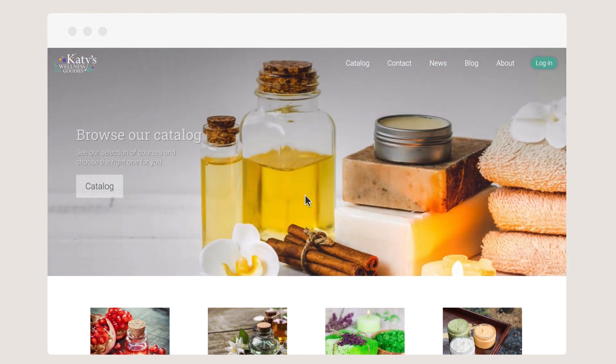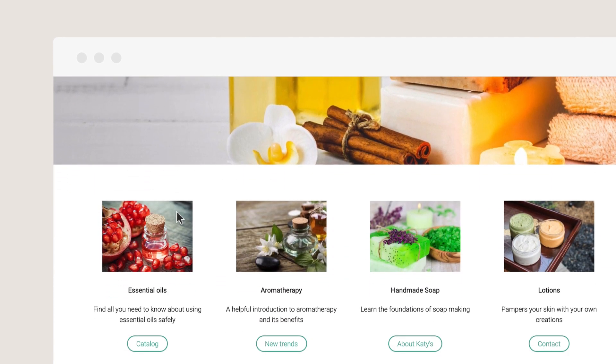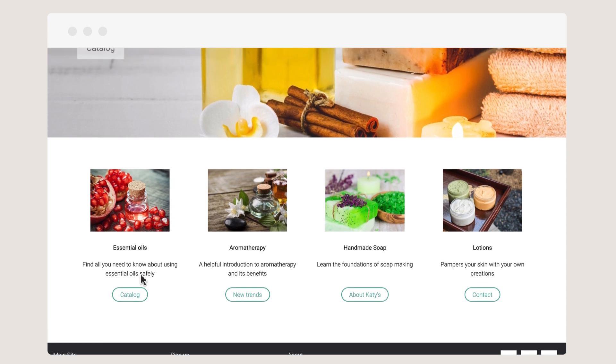You can customize the site to promote your brand and add your own logo, images, call to actions, color scheme, and more.